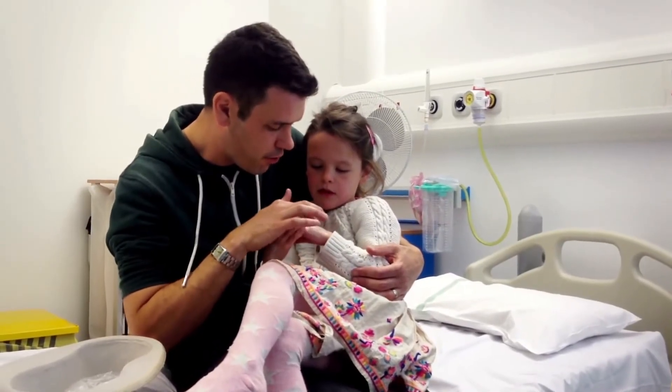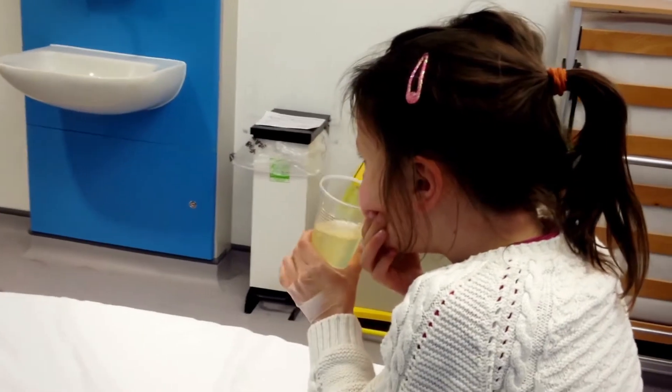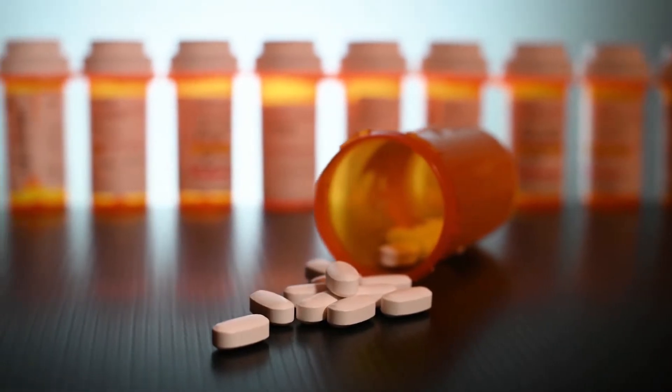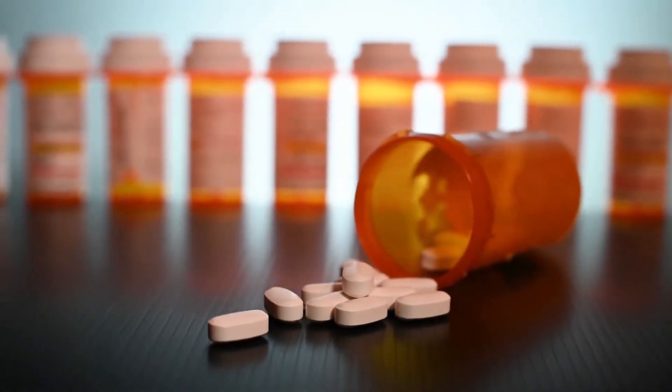Typically we have patients who are on an average of about 10 medications, and that could exceed 30 to 40 doses of scheduled medications every day. Fewer than a third of medications that are used in children have FDA labeling for use in patients less than 18.